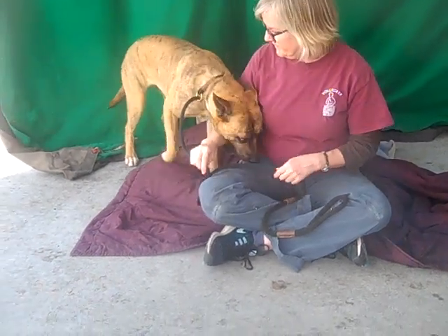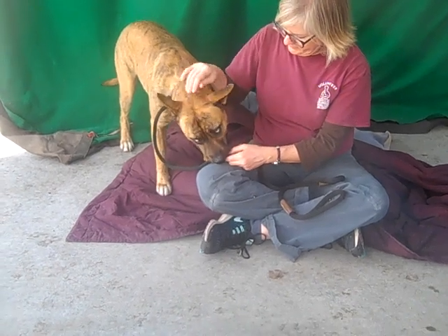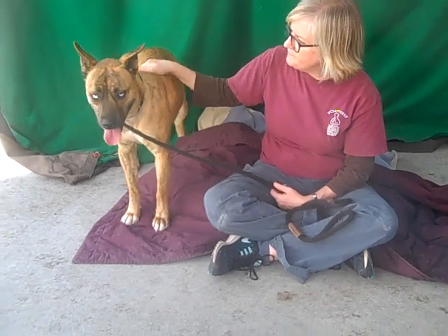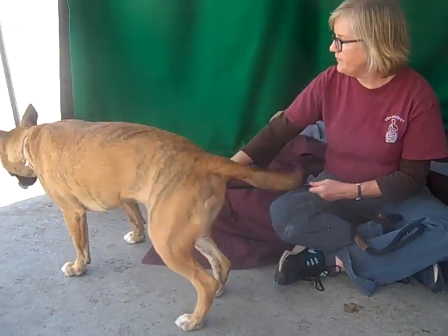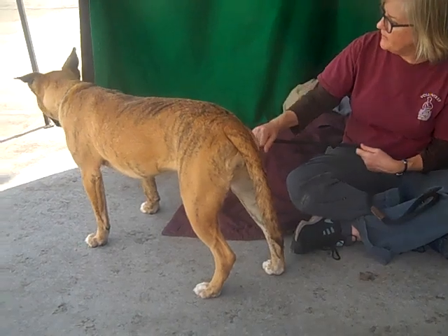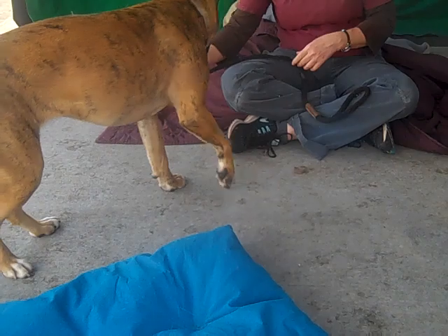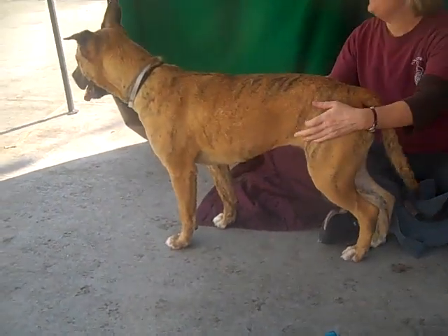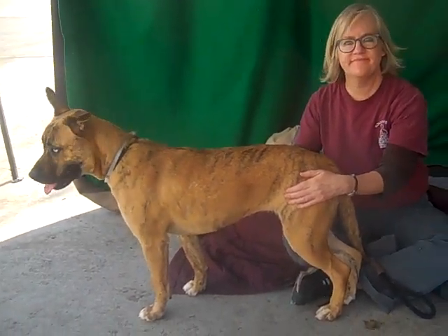Once she gets out of the shelter and can decompress a little bit, really run around and get that excess pent-up energy that is unique to shelter living, she is going to make somebody a really, really awesome family dog. So come on down and meet her. Her name is Lucy, and her ID number here at the shelter is A523-9099.